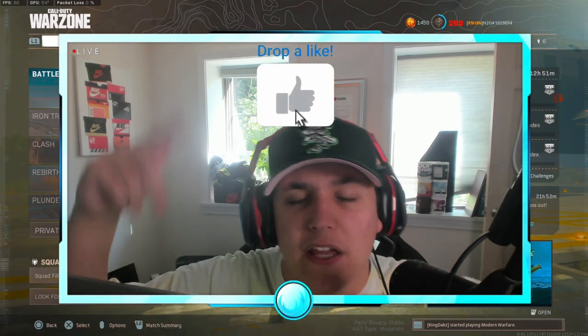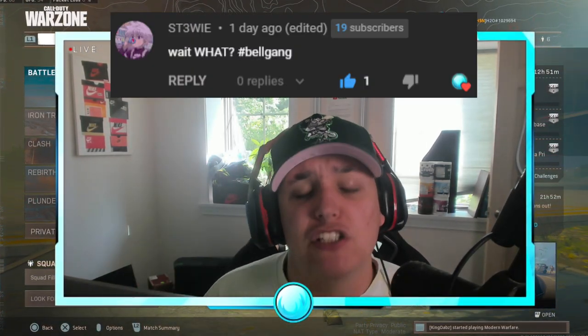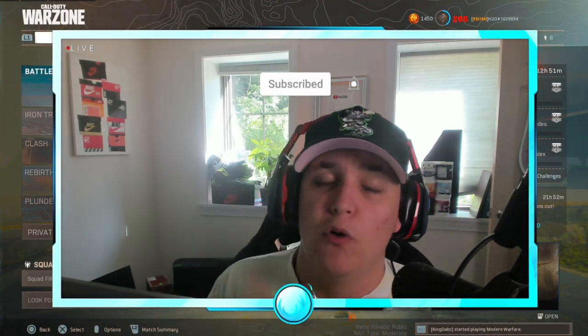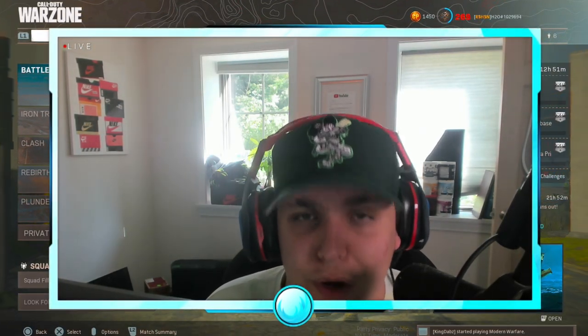Make sure you drop a like — you guys have been killing the 500-like goal recently, so hit that like button. Subscribe and turn on the notification bell shown on screen if you want to win in a future video. Once you're done, comment down below hashtag bell gang. Thank you guys so much for stopping by.